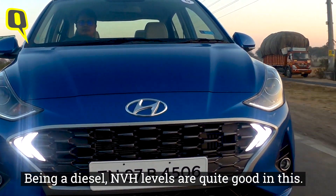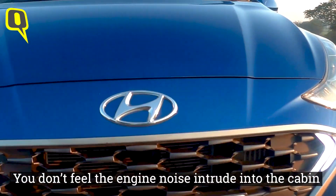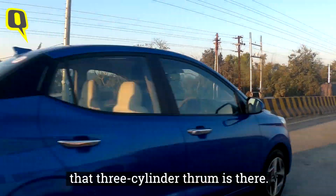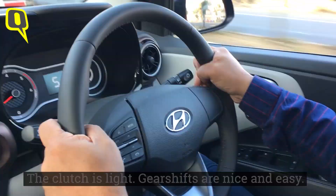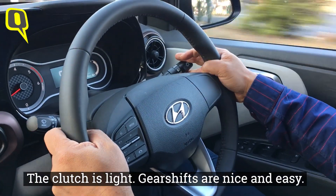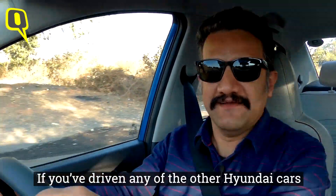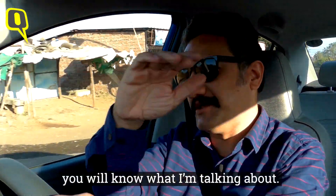Being a diesel, NVH levels are quite good — you don't feel the engine noise intrude in the cabin much, except when accelerating hard, where that three-cylinder thrum is present. The clutch is light, gear shifts are nice and easy, and the steering is, of course, typically Hyundai — light. If you've driven any other Hyundai cars, you know what I'm talking about.